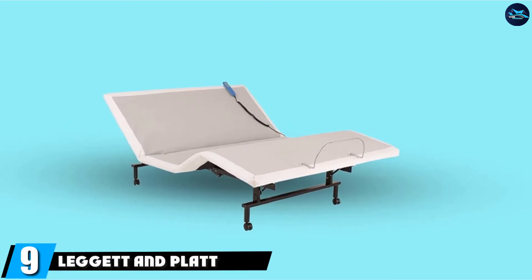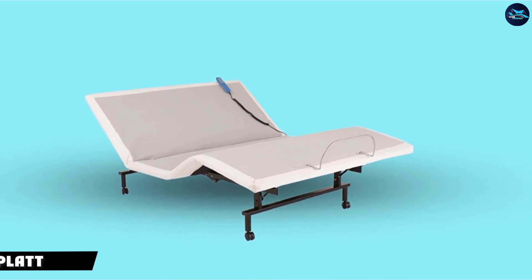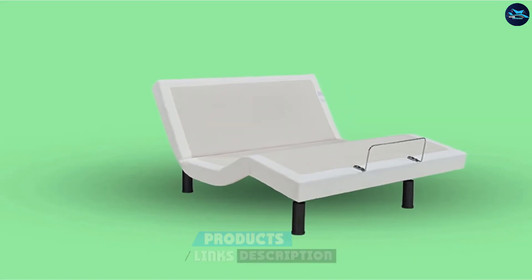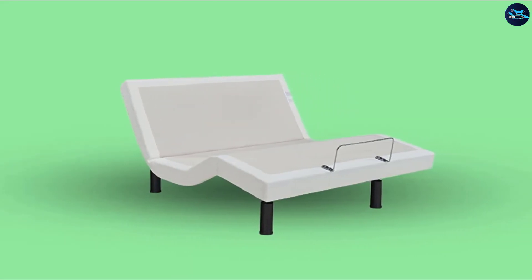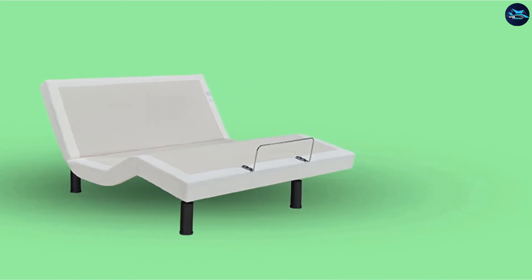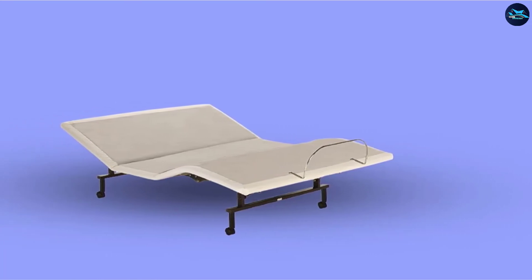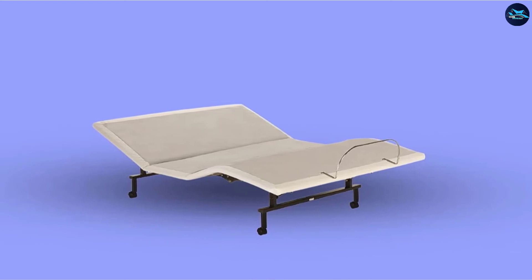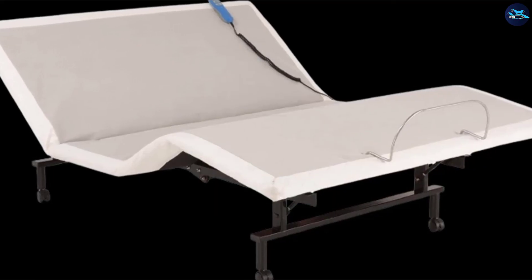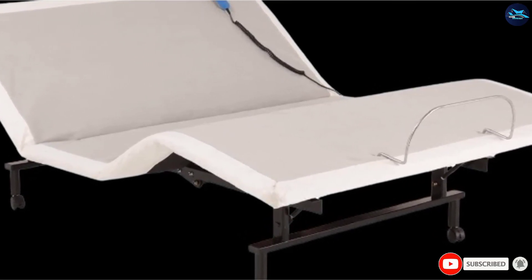At number 9, the Leggett and Platt Ship Shape Adjustable Queen Base is fundamentally a mattress foundation that comes without the mattress — you have to purchase that separately. A foam mattress is recommended, particularly memory foam for maximum comfort. However, a latex foam mattress will also work fine. This base is very light with a quiet motor, and can lift a weight of 550 pounds. It is a multi-position adjustable bed with both head and foot zones adaptable to any position using the remote control. Available in Twin XL, Queen, King, and Dual King.